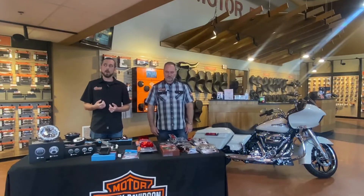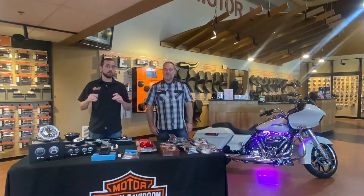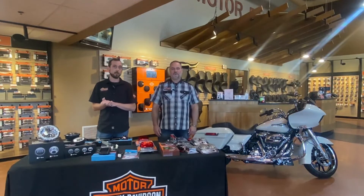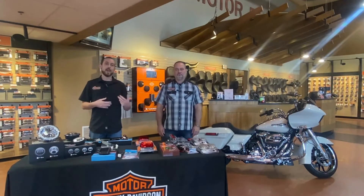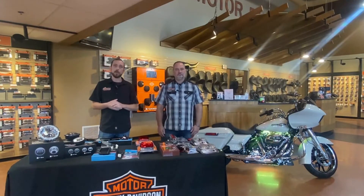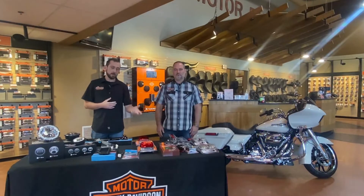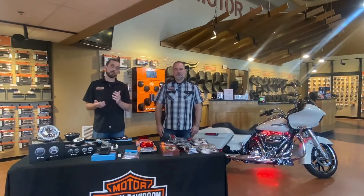Custom Dynamics also offers, for Street Glide models that don't have a taillight on the back — just two turn signals functioning as running lights, brake, and turn — an add-on taillight. It's just a little mini unit, though they also offer it in a full size. It's a quick, easy way to get a little bit more lighting on the back of the motorcycle.